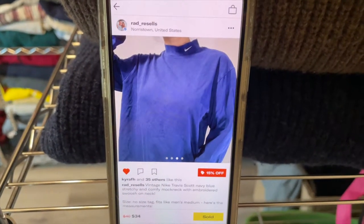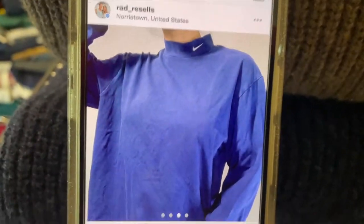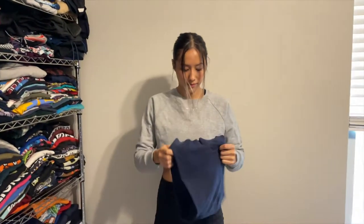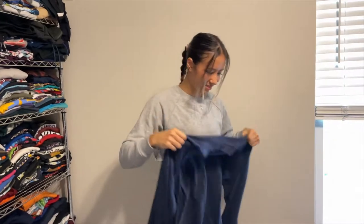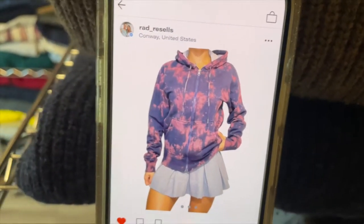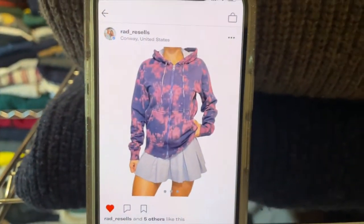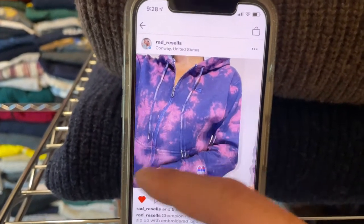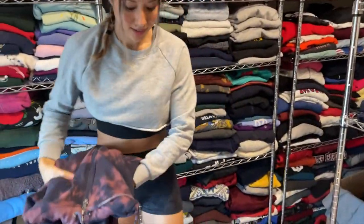Next we've got the Nike Travis Scott mock neck mini-swoosh long sleeve, got this at the bins — sold for 34 plus shipping. This is actually the third one we sold because we had a black, a green, and now this blue one — we have no more, so it's time to go to the bins. Next up is a Champion full zip-up hoodie from Salvation Army for a dollar 99 — we self tie-dyed it and got 30 plus shipping. So fun to make.